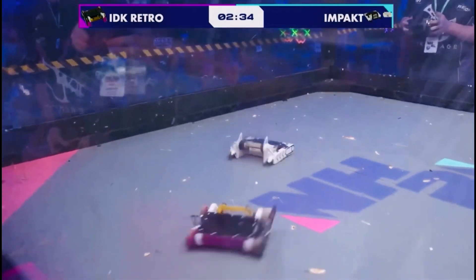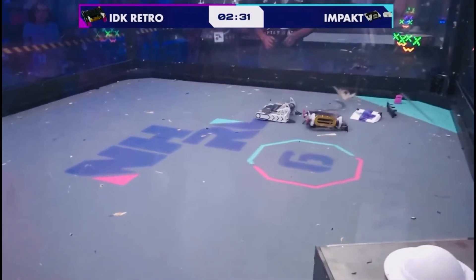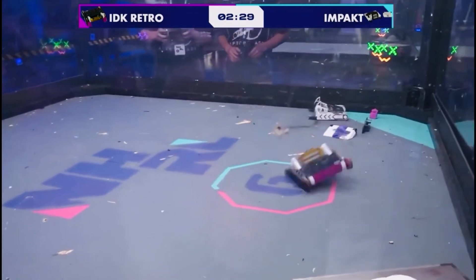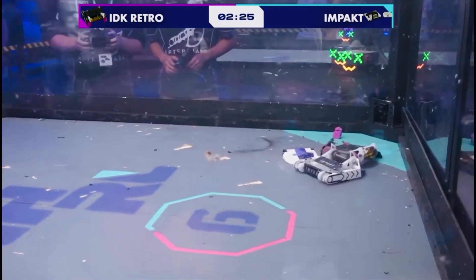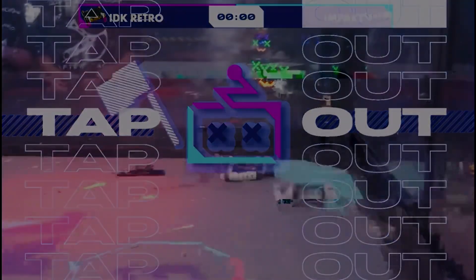Now this is Lars' first robot that he designed himself. Jet Lag is an incredibly successful Weta kit, and this is his first custom robot. Fun fact: Lars Elliot designed this robot.